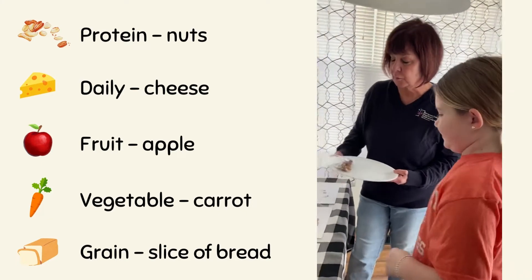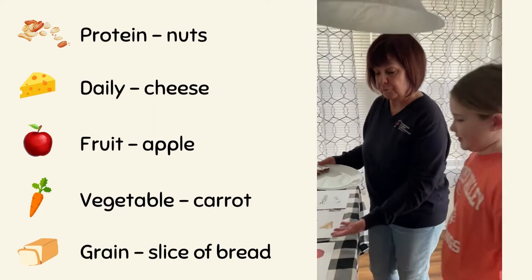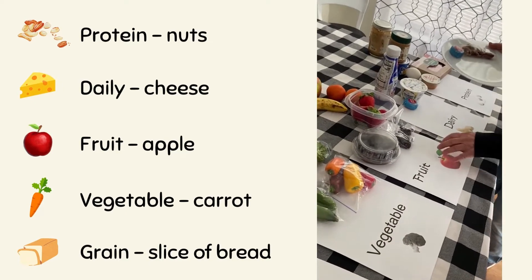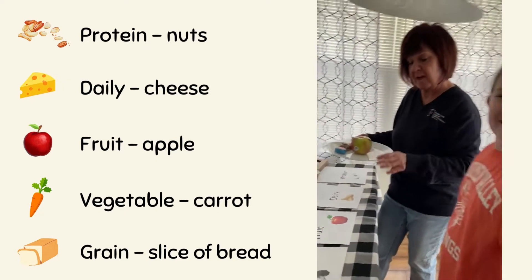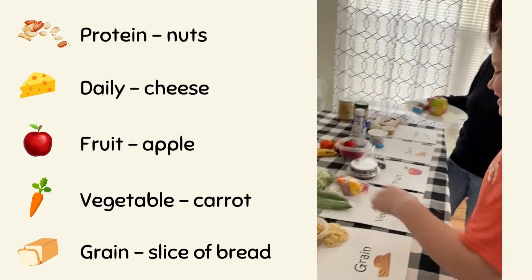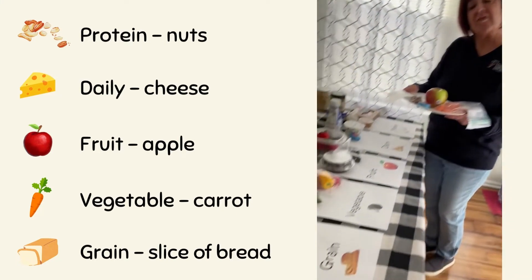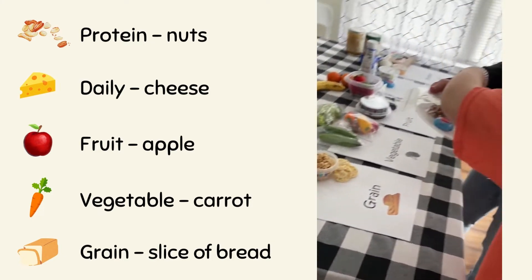From the dairy group, Sarah chooses cheese. From the fruit group, she picks an apple. From the vegetable group, she picks carrots — so colorful! And then the last food group is the grain group, represented by a slice of bread.